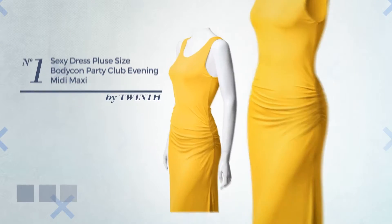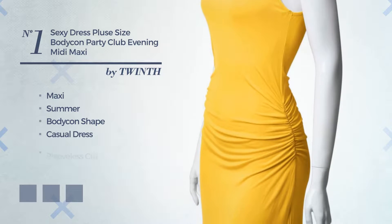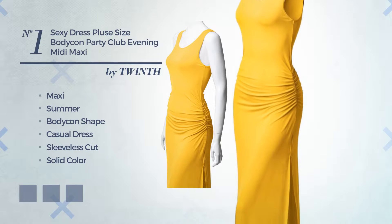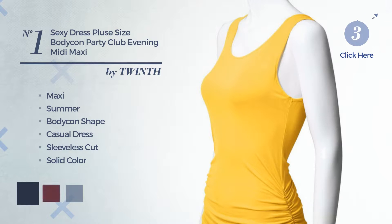Number 1: an elegant maxi summer bodycon casual dress. Featuring a sleeveless cut with a solid color, crafted from lightweight rayon, finished with slits. The available color variations include dress blues, burgundy, and sundress.